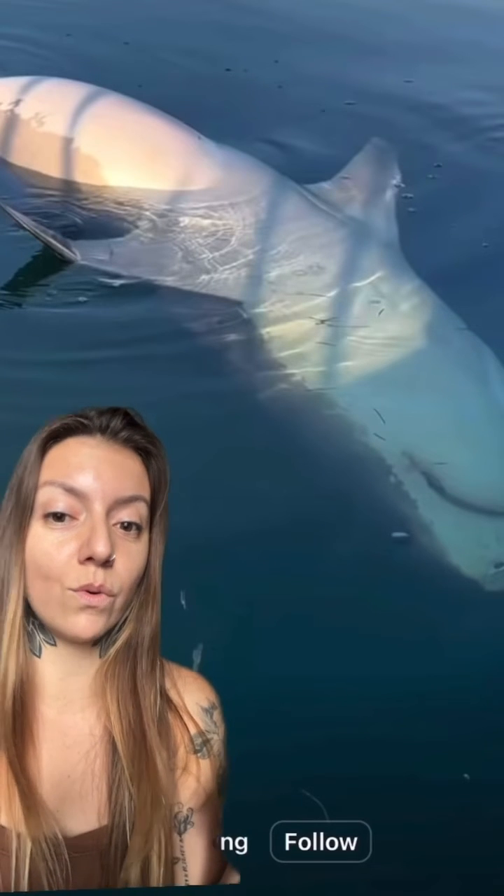Those are my reasoning and guesses on what could have been happening with this shark when it was found upside down. If you guys have any guesses or information about this specific video, feel free to leave it down below and we can start a discussion about it.